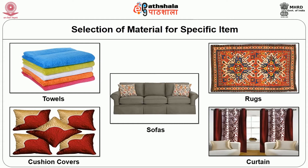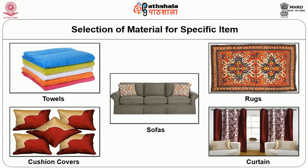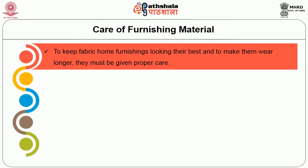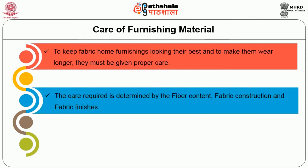Regarding curtains, light, air and privacy are the main considerations in the choice of curtain fabrics. It must be sheer enough to let in light but opaque enough to give privacy. It must also have good drape, colourfastness to sunlight and laundering. Care of furnishing material: to keep fabric home furnishings looking their best and to make them wear longer, they must be given proper care. The care required is determined by the fibre content, fabric construction and fabric finishes.